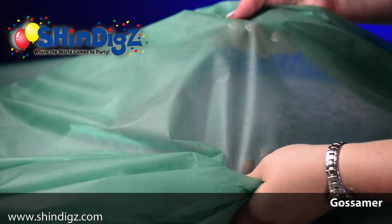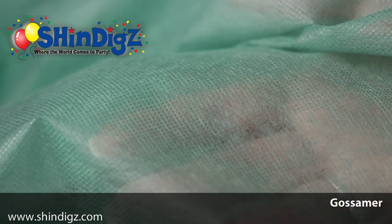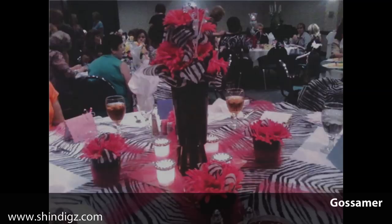There is nothing better to use to decorate your event than Gossamer. Gossamer is a dreamy, translucent fabric that is not only versatile, but also beautiful. You can drape it, bunch it, or swag it.